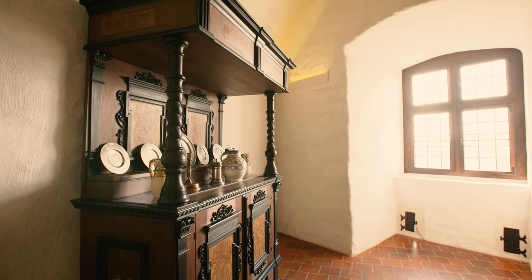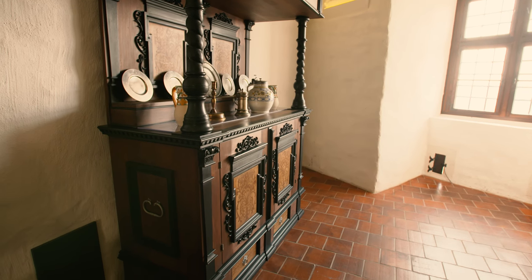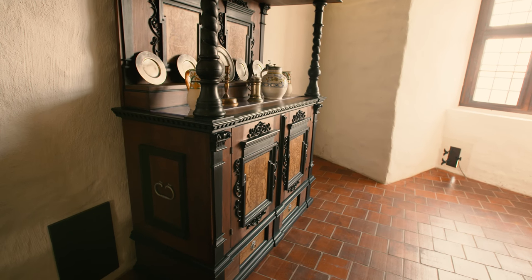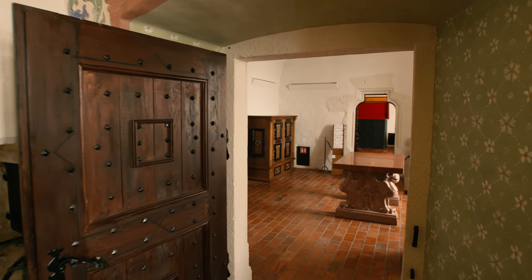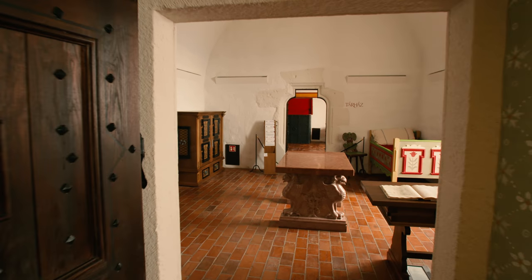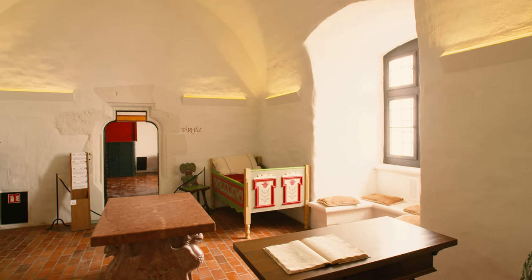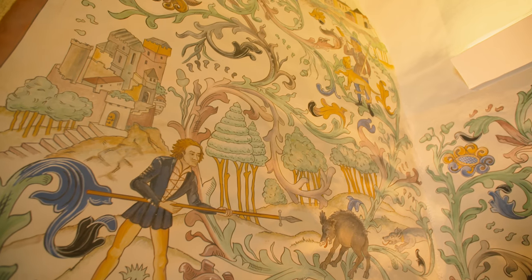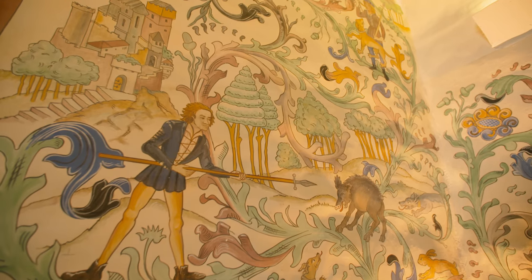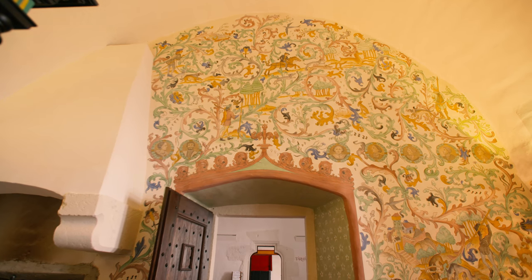Tehát a korabeli leltárak leírtak minden szobáról mindent: azt, hogy milyen volt a boltozata, hogy milyen bútorok voltak benne, ki volt-e festve vagy nem, és volt-e benne drapéria, afgán szőnyeg vagy nem. Tehát ilyen módon, hogyha mi az alapfalakat ismerjük, a magasságokat ismerjük, a gerendázatokat ismerjük, a portozatokat ismerjük, és az inventáriumban tudunk minden teremről mindent, vagy majdnem mindent, akkor szerintem mulasztásos bűn lett volna, hogyha a rekonstrukciót nem végezzük el.